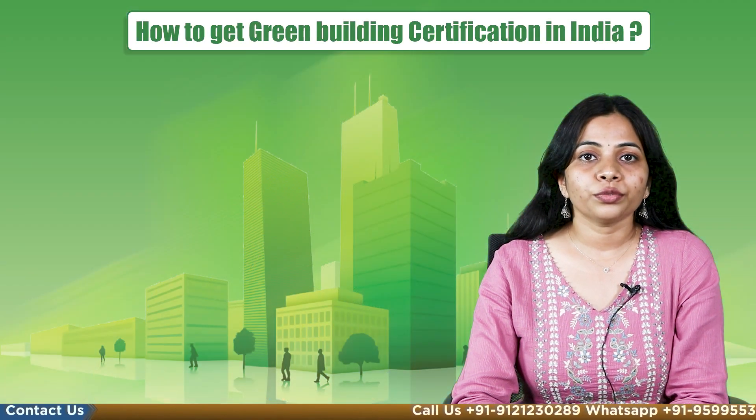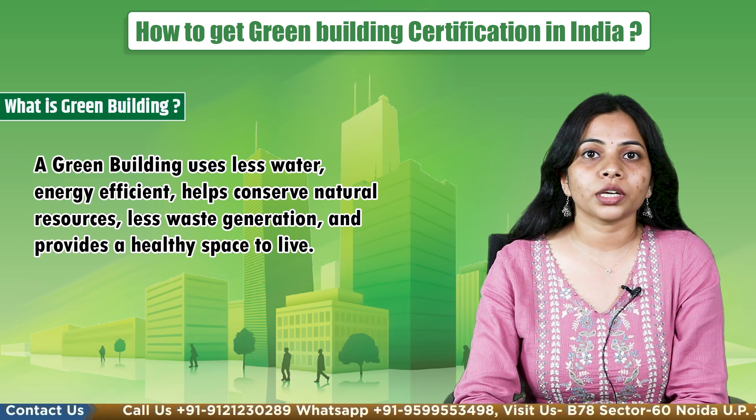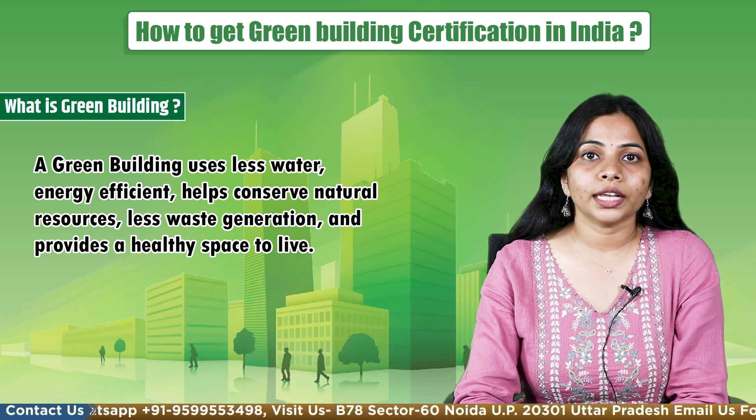Let's understand first what is a green building. A green building uses less water, less energy, helps conserve natural resources, less waste generation, and provides a healthy space to live.